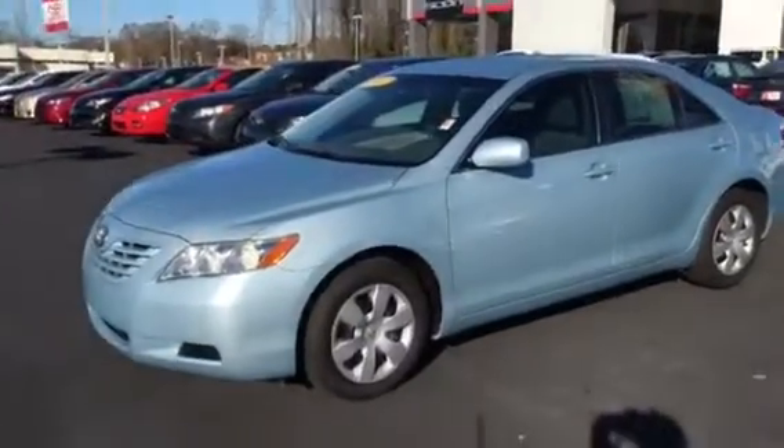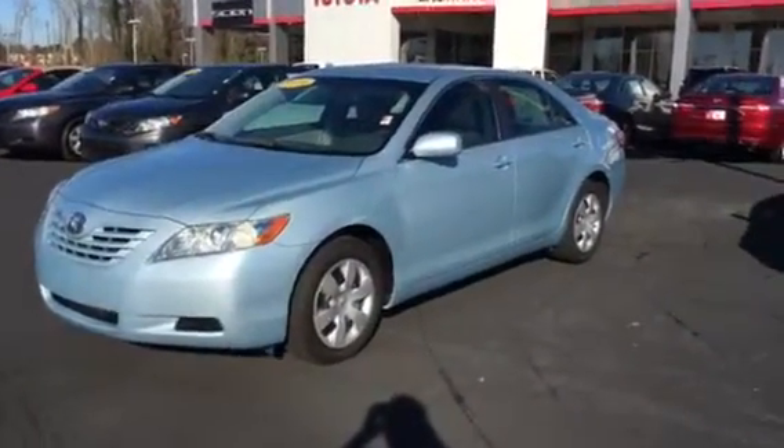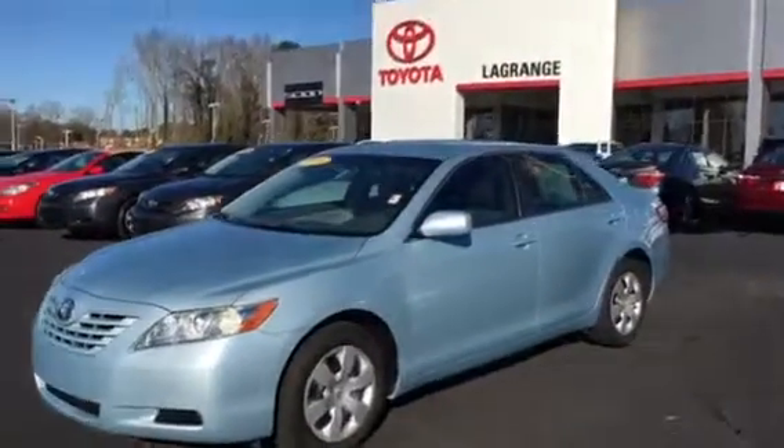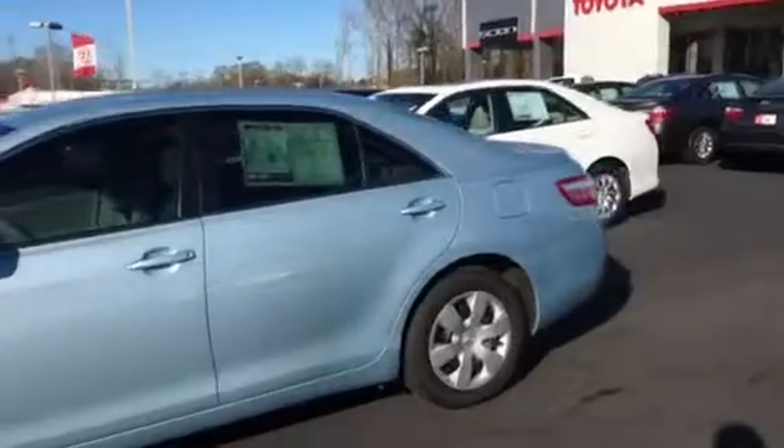It's a 2009 LE, light blue in color, good tires all the way around. Got 99,000 miles on it. It is a four-cylinder.